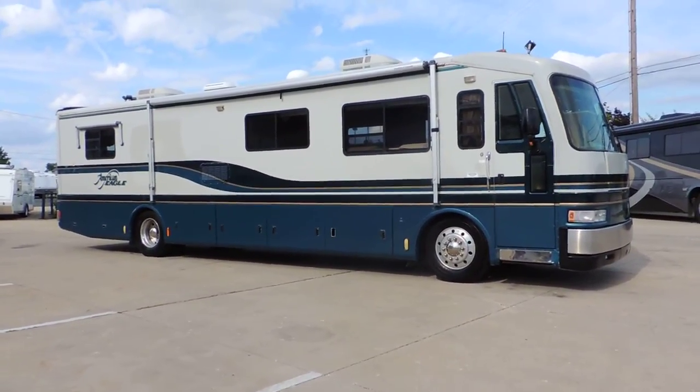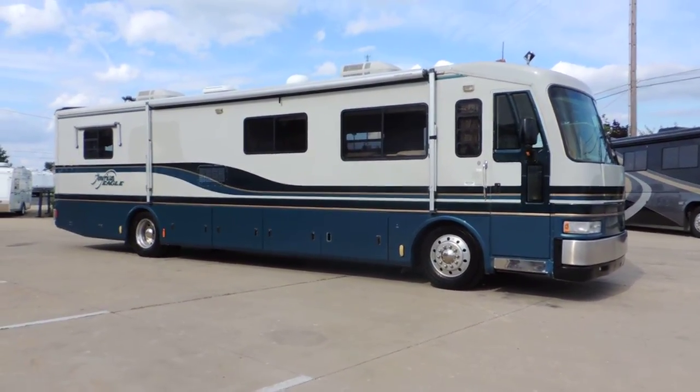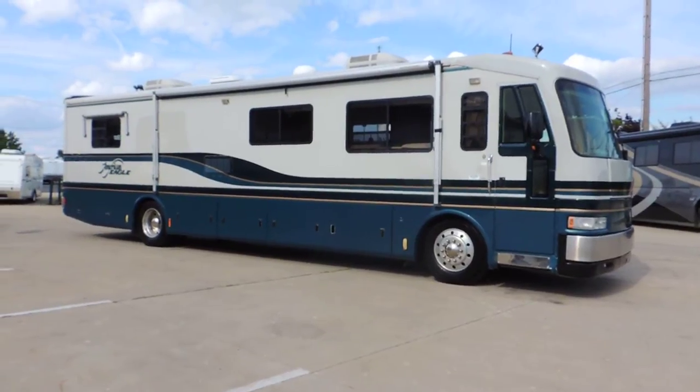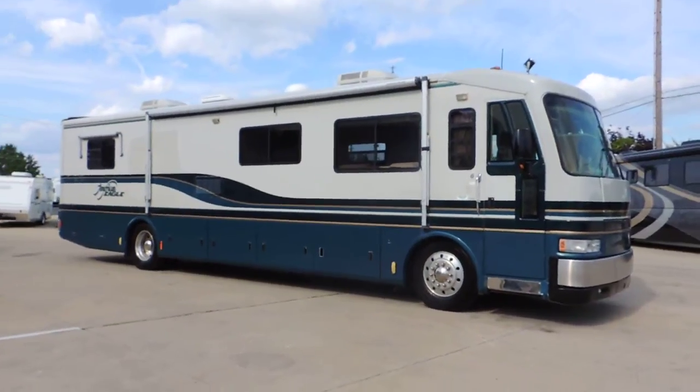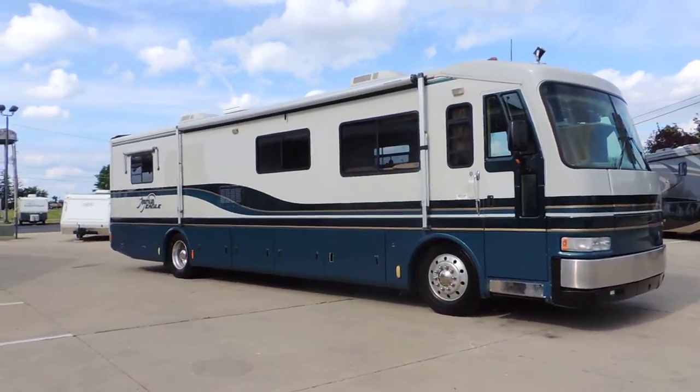Welcome to Zoomers RV. Today we have for sale a 1995 American Eagle model 39 AF on a Spartan chassis, with a Cummins diesel engine and six-speed Allison transmission.